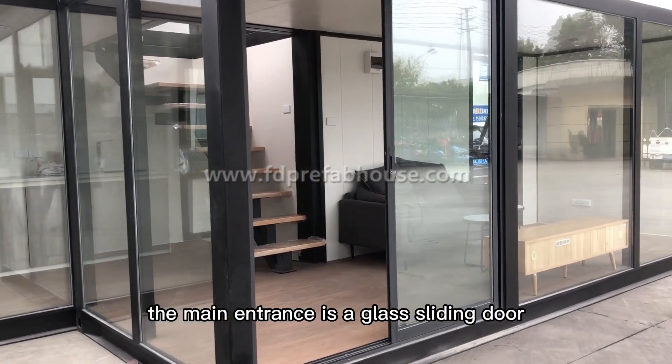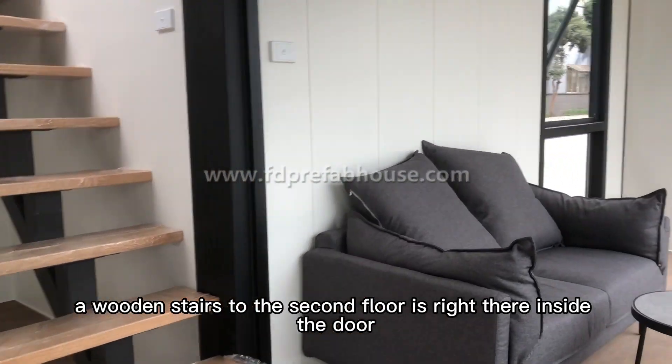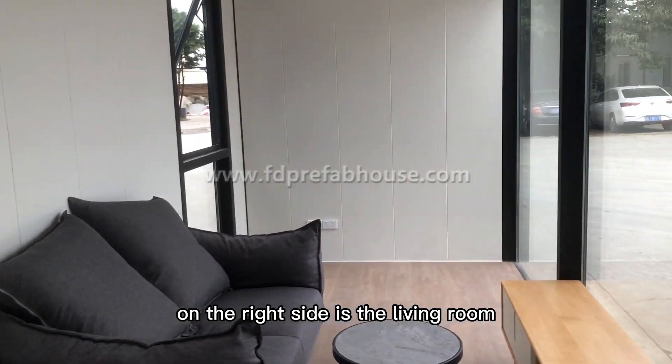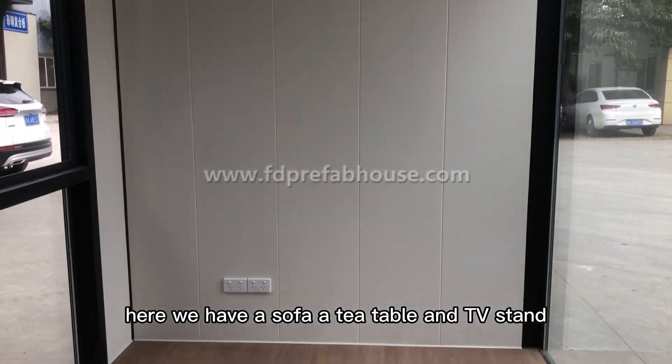The main entrance is a glass sliding door. The wooden stairs to the second floor are right inside the door, and on the right side is the living room.